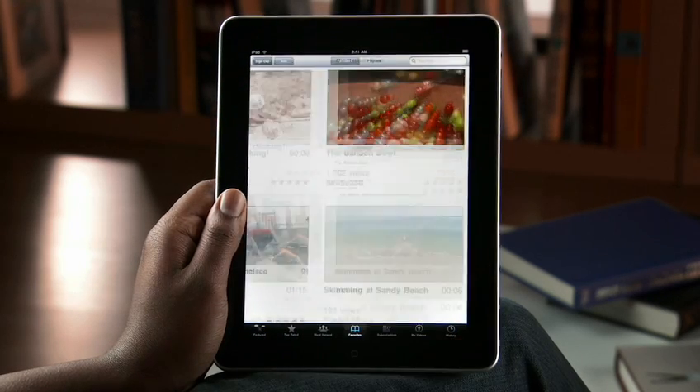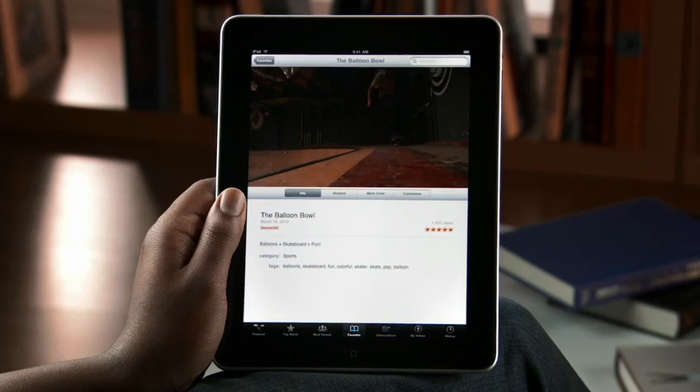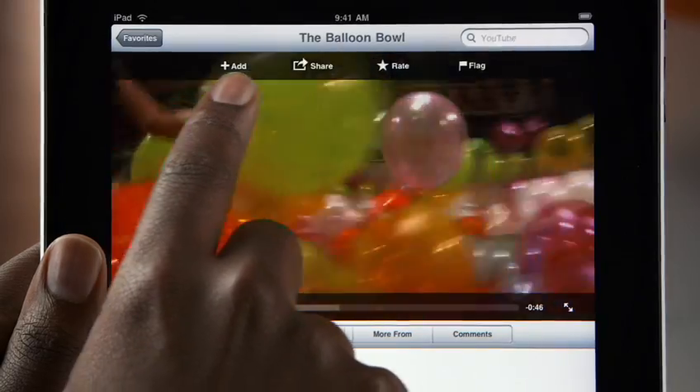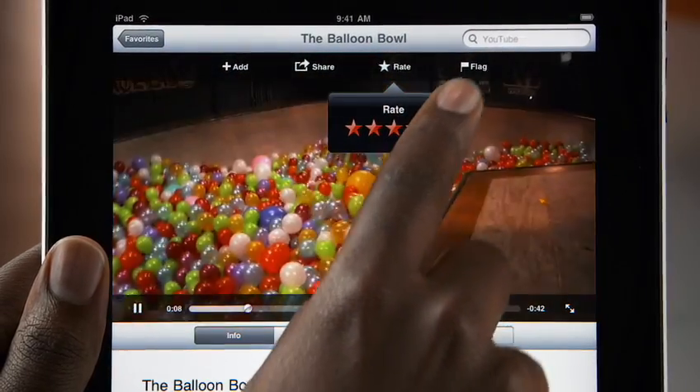Then just tap on a video to see the details and watch it. Videos stream wirelessly so you can start watching them right away. While it's playing, you can add it to your favorites, share it, rate it, or flag it.